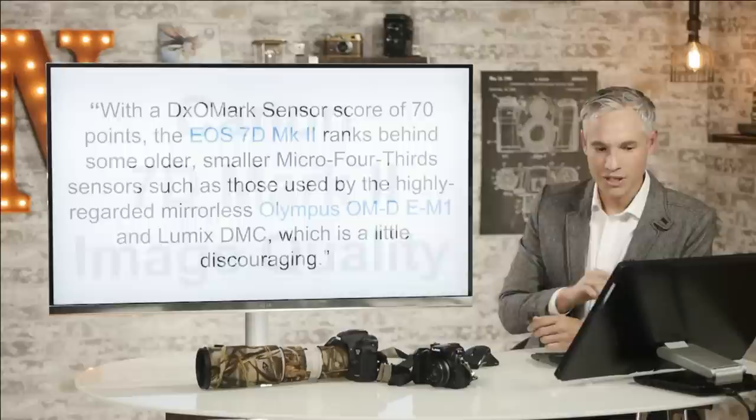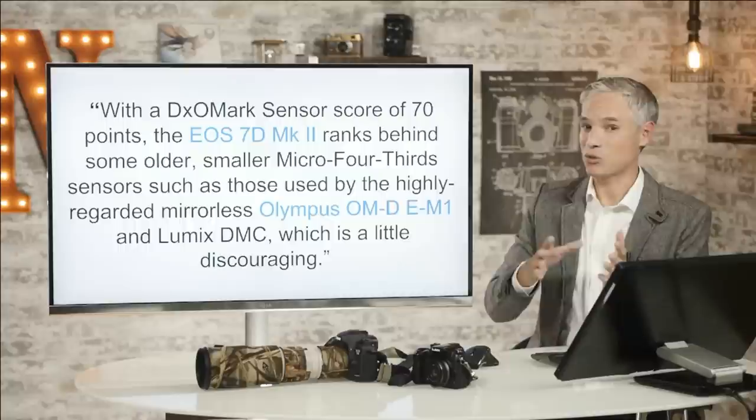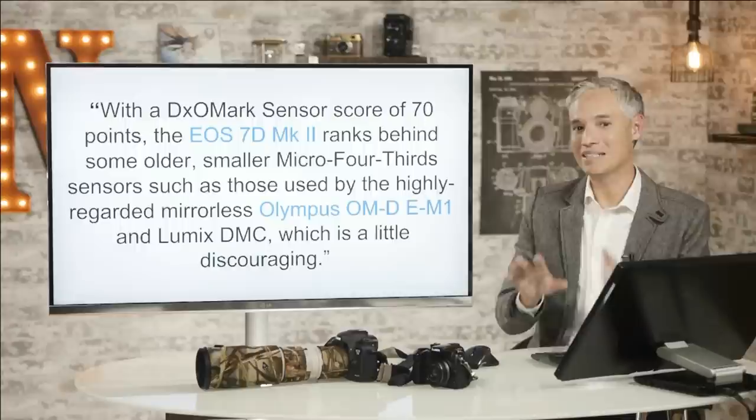We went over many sample images, compared them to other cameras, and said that it seemed like the 7D Mark II had not only improved, but had actually surpassed some of the competitors. We're going to change that comment a little bit, make some adjustments, clarify some things, and look deep into DxOMark's rating system.